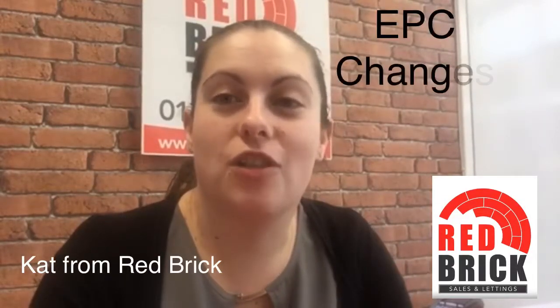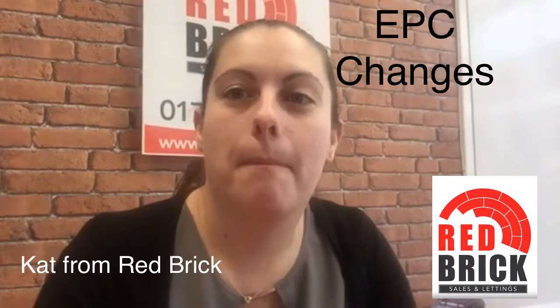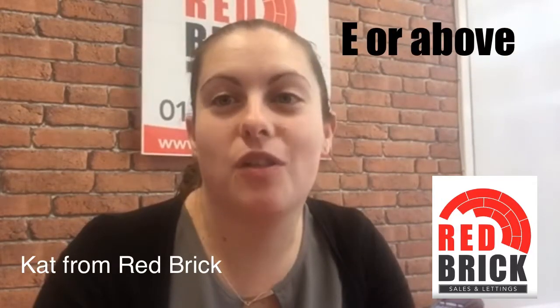I'm here to talk to you today about the new EPC regulations that have come in. They came into force from April 2018. Basically, it means if you are going to rent your property out to new tenants, it has to have an EPC rating of E or above. It could be your property doesn't have an EPC, which definitely means it needs to be done as soon as possible.